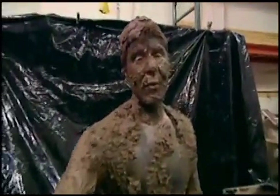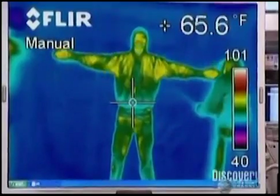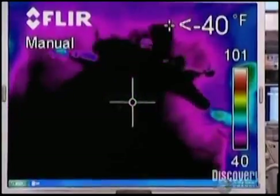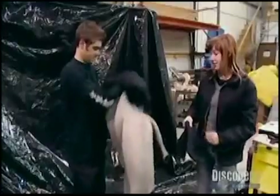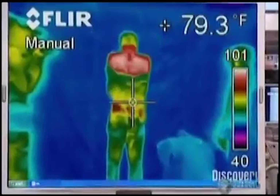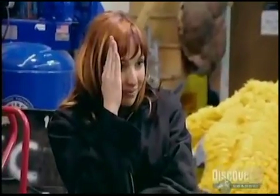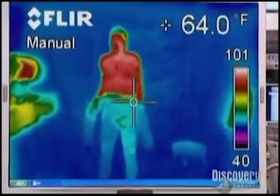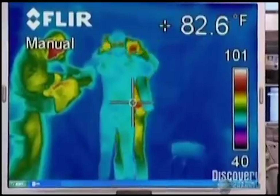With the CO2 method busted, they need a new plan. Up next is a neoprene suit, which hopefully will mask Torrey's thermal signature. Rather than altering Torrey's temperature, the insulating wetsuit should prevent his body heat from escaping, meaning he won't register on the thermal camera or the sensor in the room. The thermal camera confirms it works great — wherever the neoprene covers him, it disappears. He really does look like a ninja.